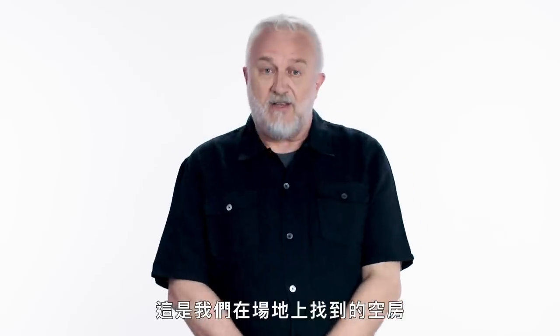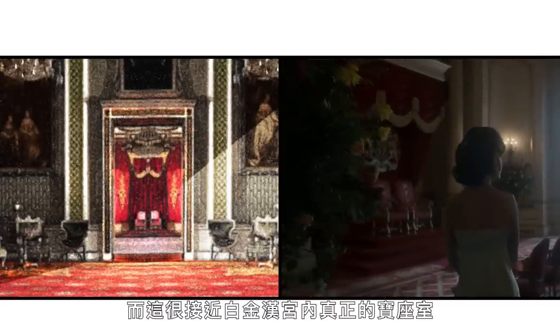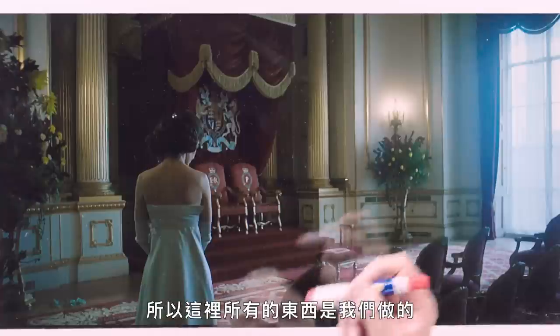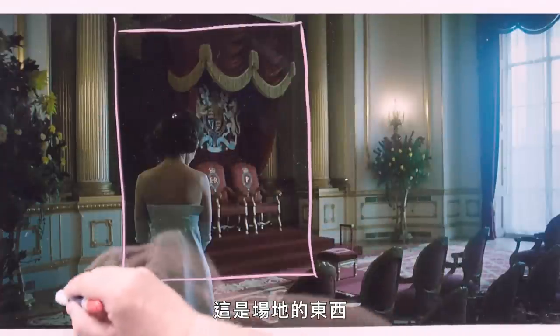This was something we found on location. It's a completely empty room, but we turned it into the throne room and it's a pretty good approximation of the real throne room in Buckingham Palace. So all of this stuff here is us, and this belongs to the location.